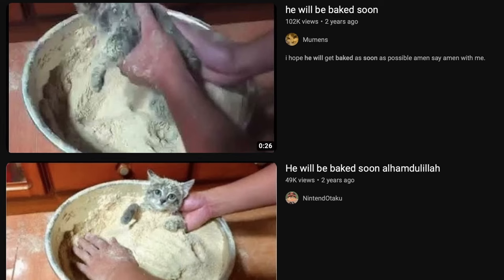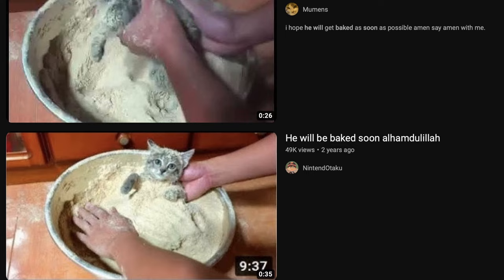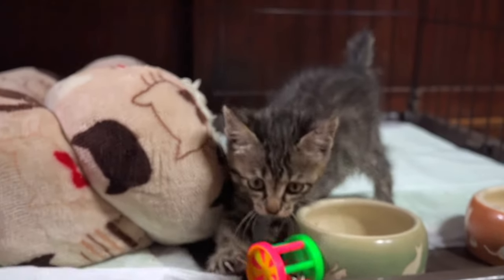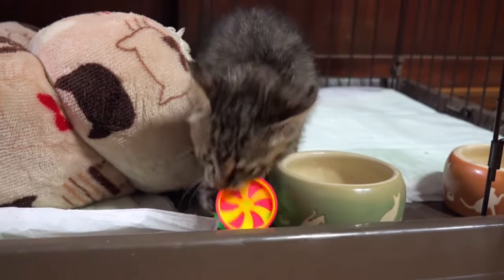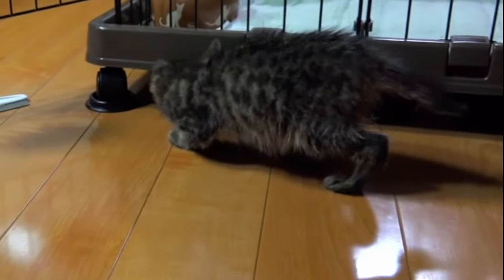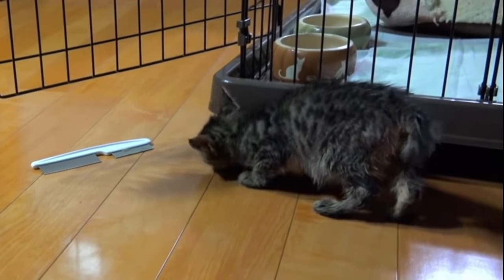Little did he know, that cat thumbnail would become a little meme that resurfaced on the internet a few years later. Den-chan was growing well. Her fur was finally cleaned from the rat glue and she became truly part of Taipi's family. Unfortunately, she would pass away only a few months after Taipi took her in. The cause of death is unclear. Taipi made sure to feed her good food and it wasn't his fault, but the tragedy left its impact on him.